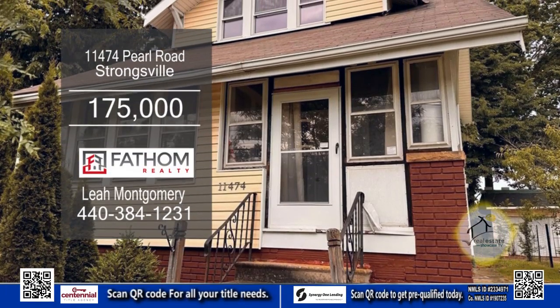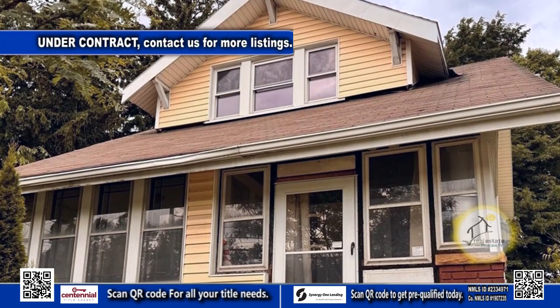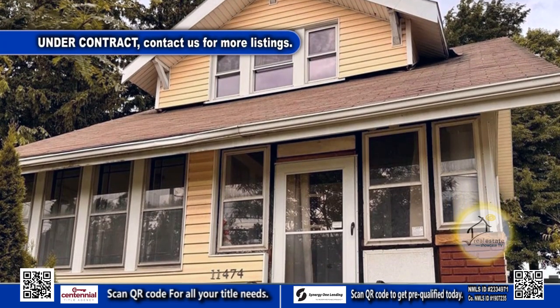This home in Strongsville features three bedrooms and two baths. Enter your front door to an enclosed porch, perfect for a morning cup of tea.